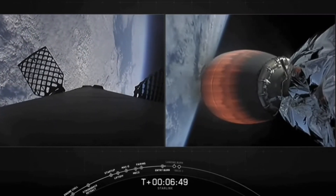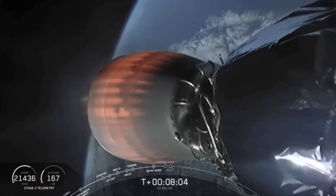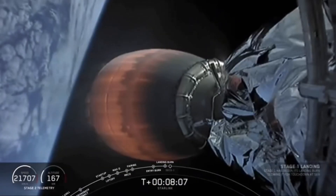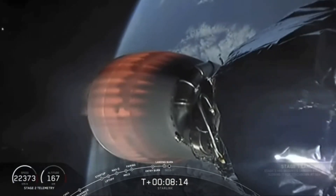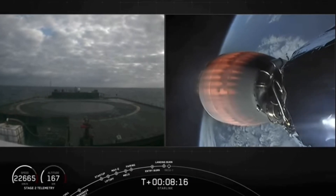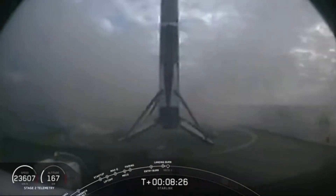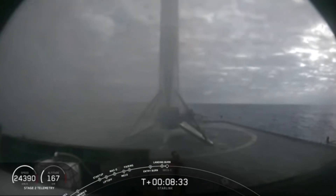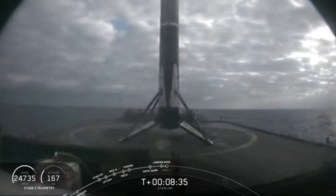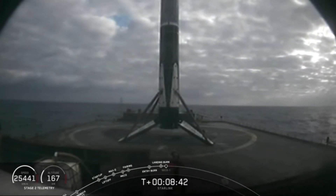The second burn will be happening about 90 seconds from now. Stage one landing burn. Terminal guidance. And right down the middle, Falcon 9 has landed. This particular booster has landed for the sixth time. This marks our 60th successful recovery of a Falcon 9 first stage, and the 30th time we've landed on this particular drone ship, Of Course I Still Love You.